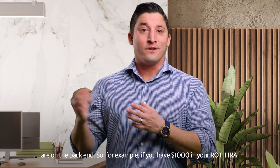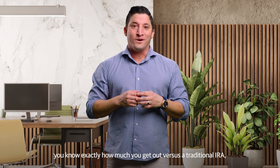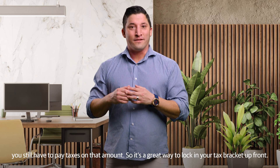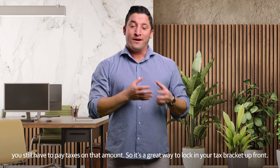For example, if you have $1,000 in your Roth IRA, you know exactly how much you get out versus a traditional IRA, where you still have to pay taxes on that amount. So it's a great way to lock in your tax bracket up front.